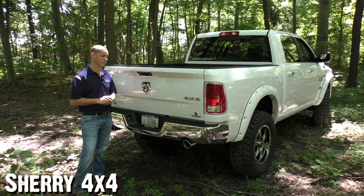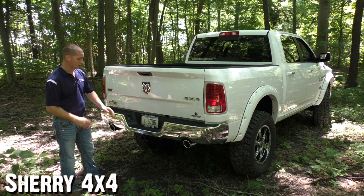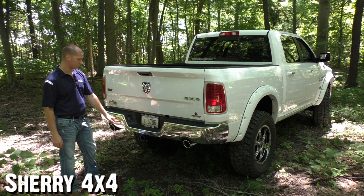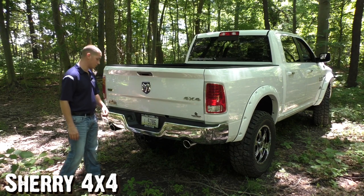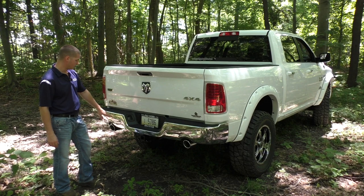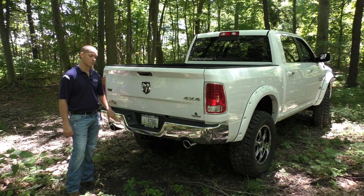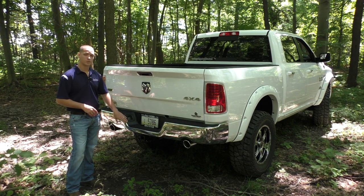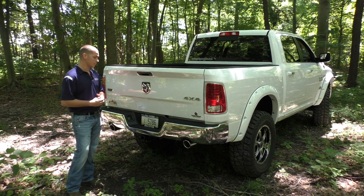Moving to the back of this new Ram EcoDiesel, there are a lot of nice features with the Laramie package. Starting at the bottom, it does have the factory tow package already set up, with a four and seven-pin wiring harness so you can easily access any trailer. It also has dual stainless steel exhaust tips and a chrome rear bumper. On that rear bumper, you'll notice you've also got rear park assist sensors — with trucks this big, it's nice to know when to stop. It gives an audible tone through your speaker system to let you know how far away you are from the object you're backing up to.